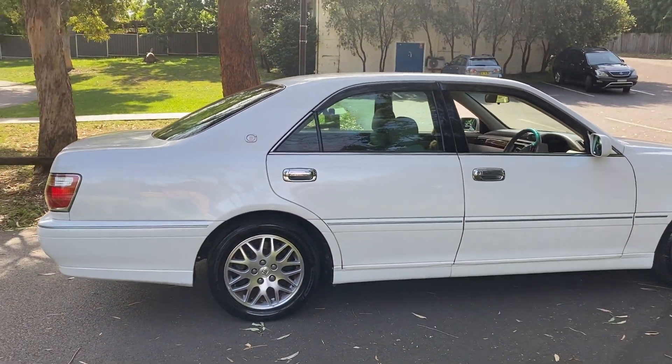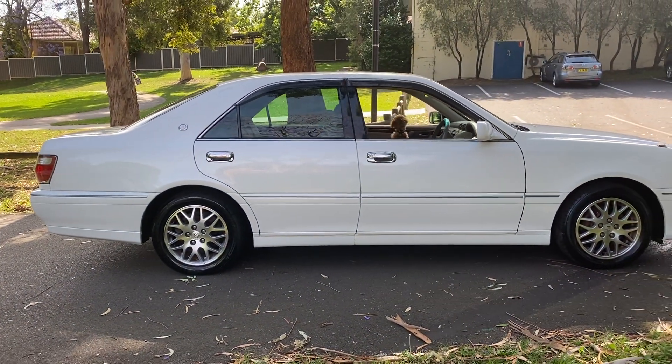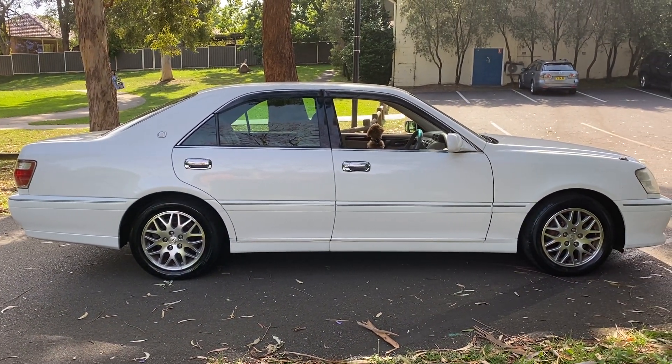My name's Phil Lee — thank you for watching this video, I hope it's been useful. Call us if you want a beautiful 1JZ Crown Athlete sedan in mint condition. Thanks for watching.